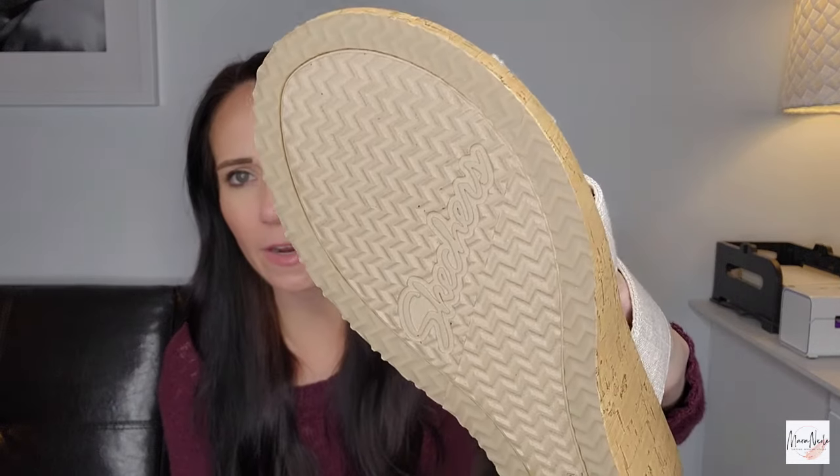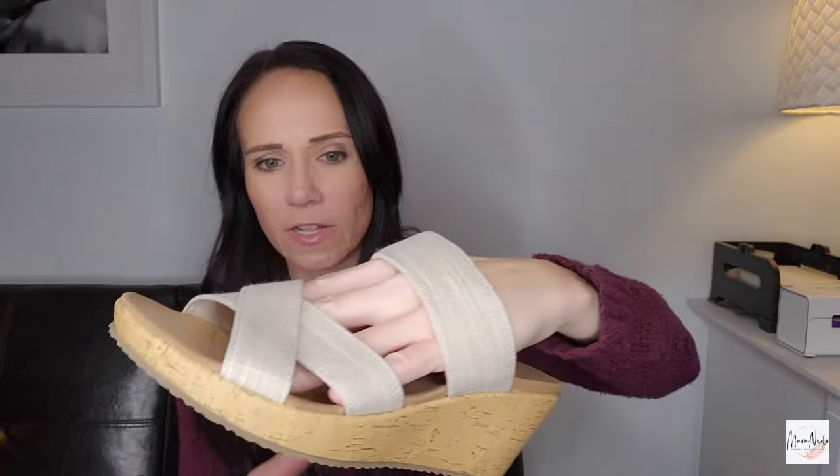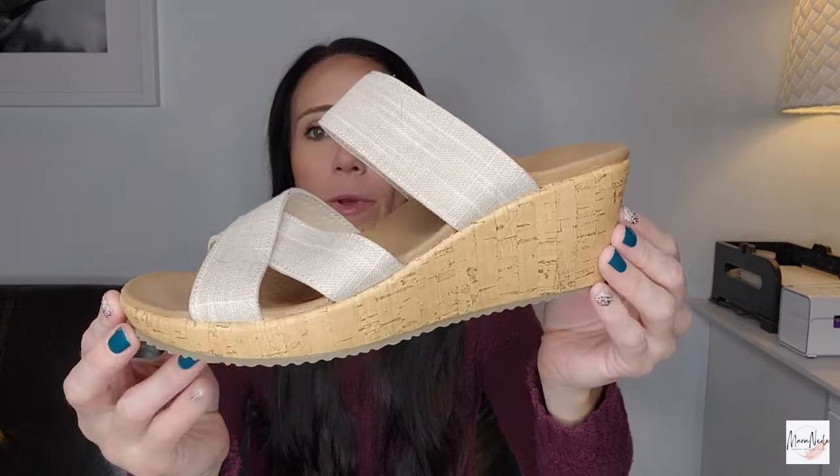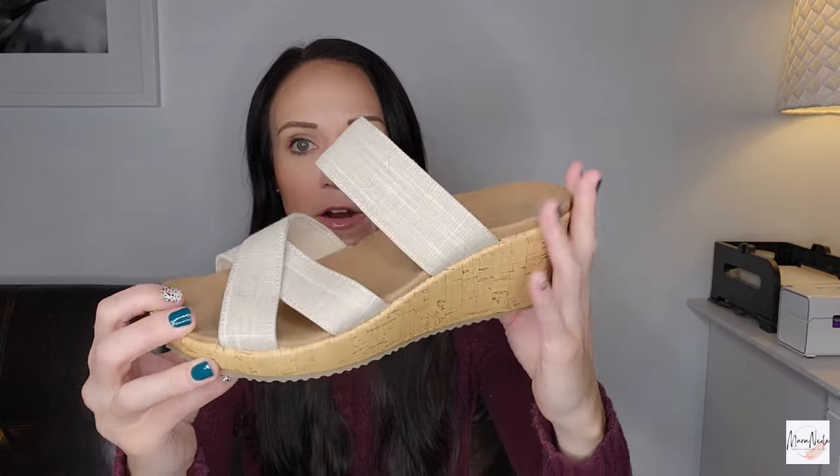These are Skechers but they are so good. I don't know if these were ever worn actually, because there's no wear on the bottom treads and there's actually no wear to the footbeds. These are the Skechers Luxe Foam little cork wedges — size 9 with a canvas upper. Really nice. I will be all set to get my closet going for the summer.